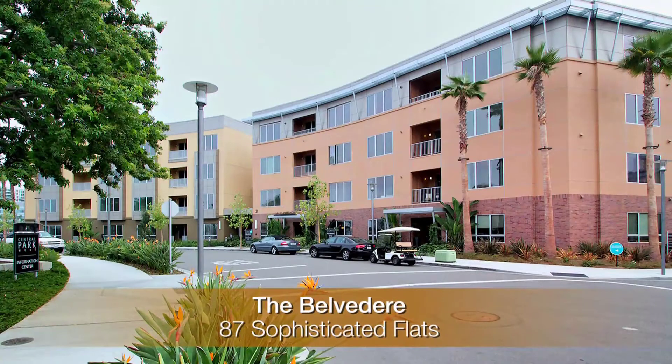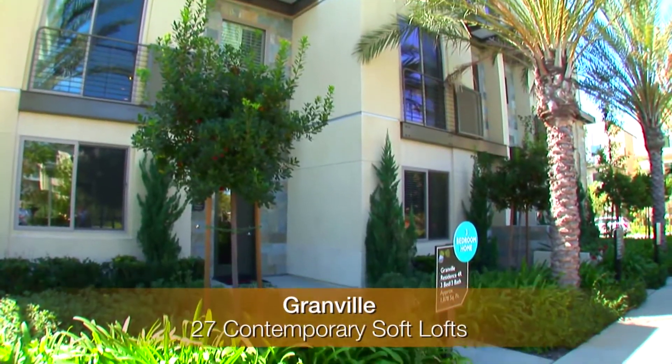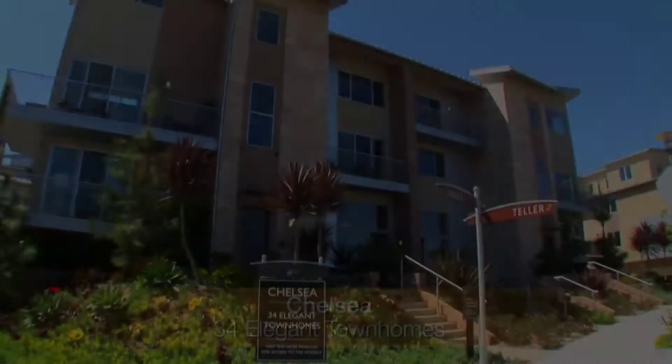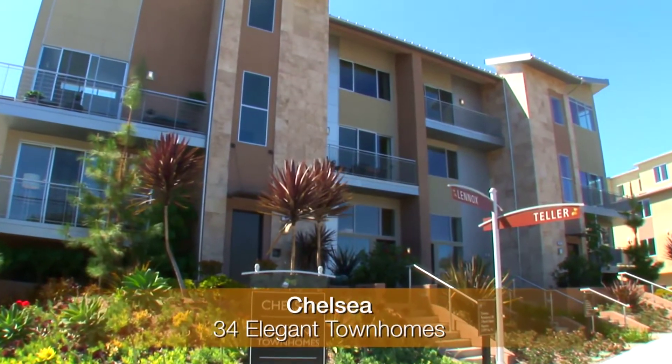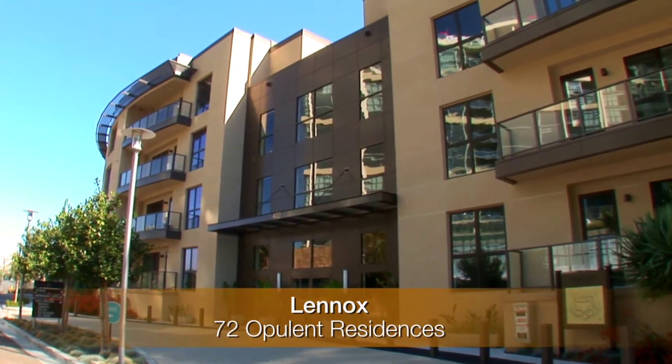The Belvedere has 87 sophisticated flats. Granville has 27 contemporary soft lofts. Enjoy a game of basketball with your friends. Chelsea has 34 elegant townhomes. The Lennox has 72 opulent residences.